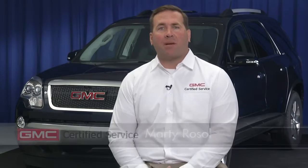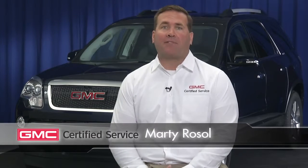No matter how much you're doing in your GMC, the time will come when you have to stop what you're doing. That's why your GMC Certified Service Experts are here to see to it that your brakes are performing at their best. So let's take a look at how your brakes work and why it's important to take care of them.